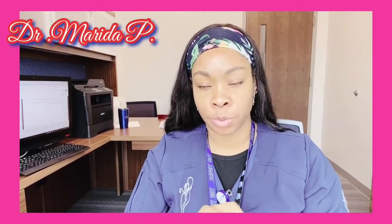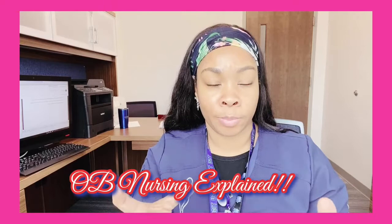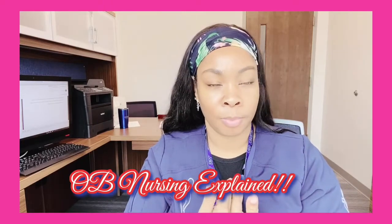Hey YouTube, it's Marita and welcome to another edition of the Nurse Lounge. In today's edition I am in my office and I wanted to talk about specifically the different kinds of nurses or nursing in the OB realm. As you know I am an OB nurse. I do OB, GYN, Well Baby Nursery, and I'm a nurse educator.